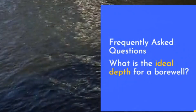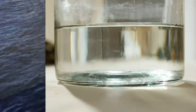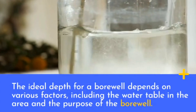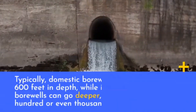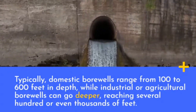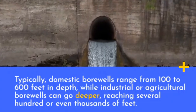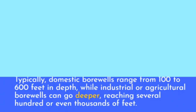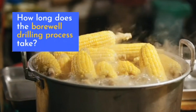Frequently asked questions: what is the ideal depth for a bore well? The ideal depth depends on various factors including the water table in the area and the purpose of the bore well. Typically, domestic bore wells range from 100 to 600 feet in depth, while industrial or agricultural bore wells can go deeper, reaching several hundred or even thousands of feet.